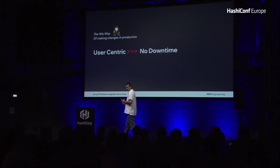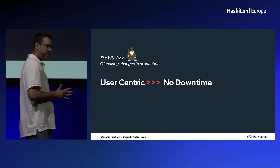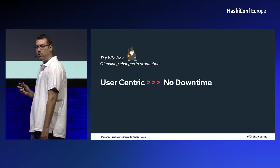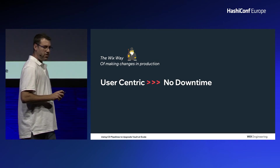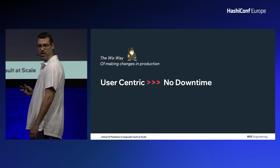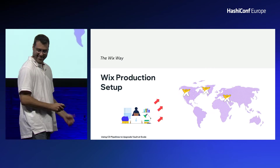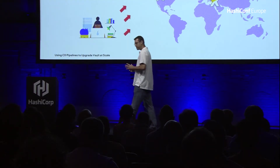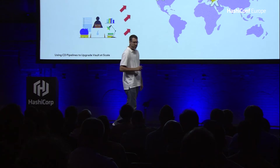It's important to talk about the Wix way of making changes in production. We are all about our users — that is our focus. In our production environment, that means we won't tolerate any downtime. As you know, secrets are the basic configuration for every application; applications without their secrets simply won't work. Wix has ensured our production environment is fully highly available across multiple regions, and we can shift user traffic between regions without any user impact, not even in performance or latency.